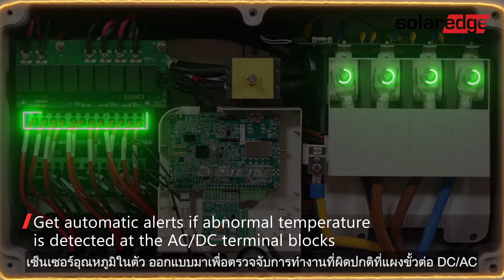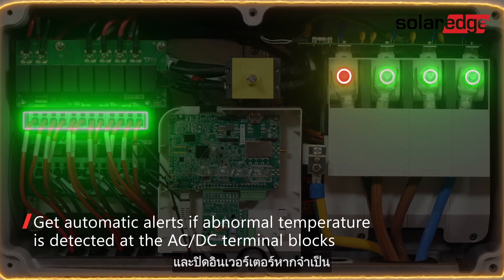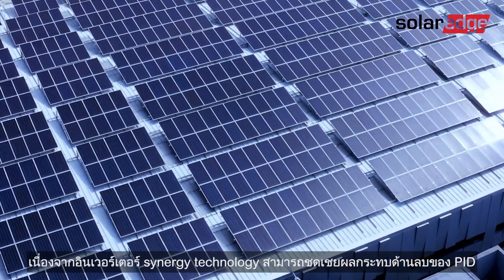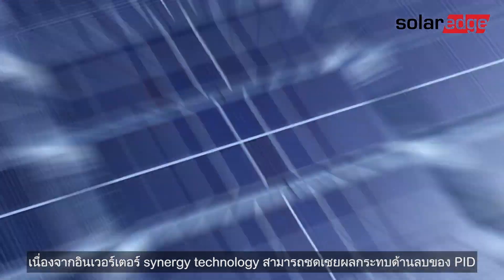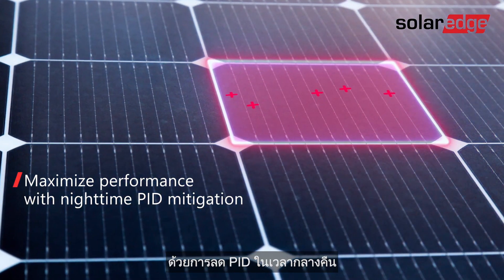Built-in thermal sensors are designed to detect abnormal behavior at the DC and AC terminal blocks and, if necessary, turn off the inverter. You'll also maximize system production as the Synergy technology inverter can offset the negative effects of PID with nighttime PID mitigation.